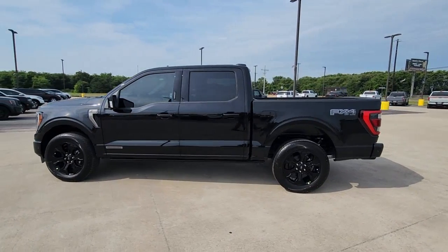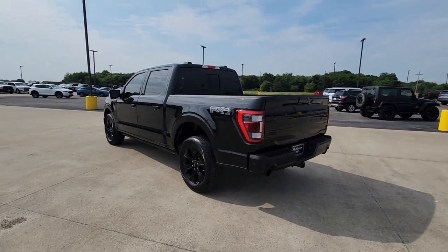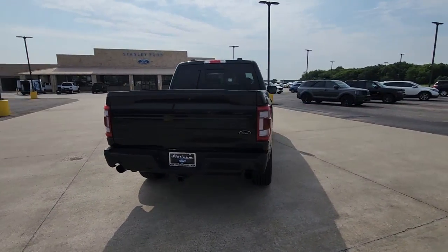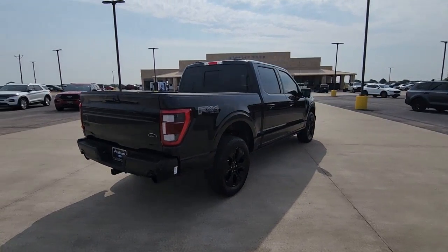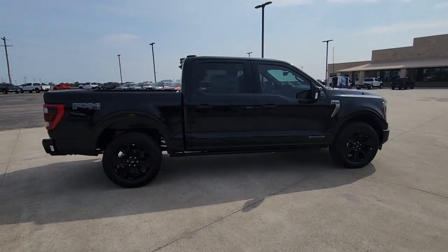Get into the 2023 Ford F-150. Here's a hard-working Ford F-150, the light-duty, full-size pickup that leverages high-strength steel and military-grade aluminum alloy to bring you class-leading payload and towing capabilities.